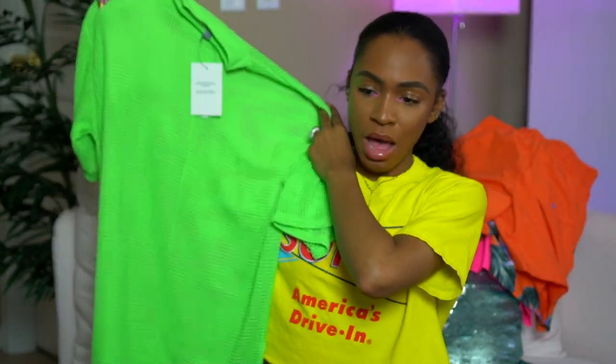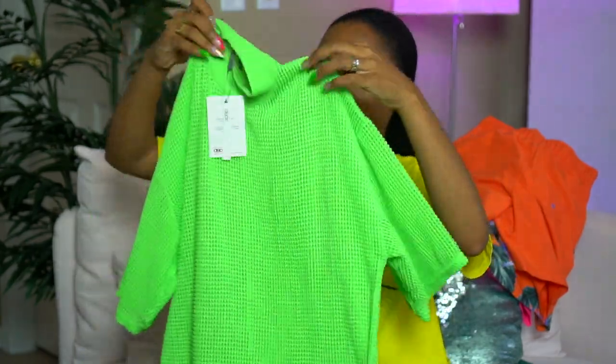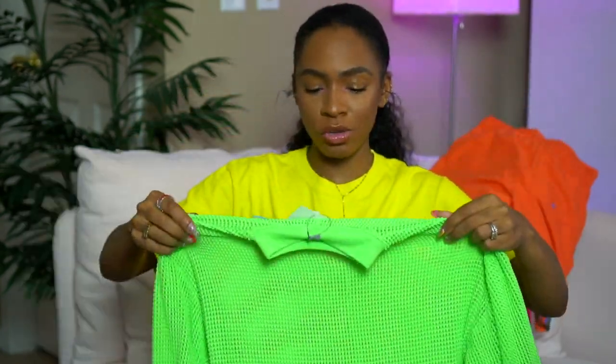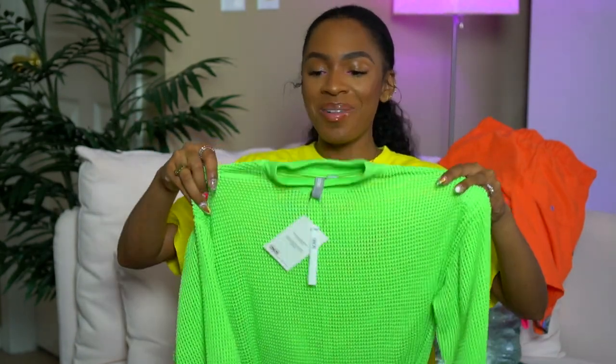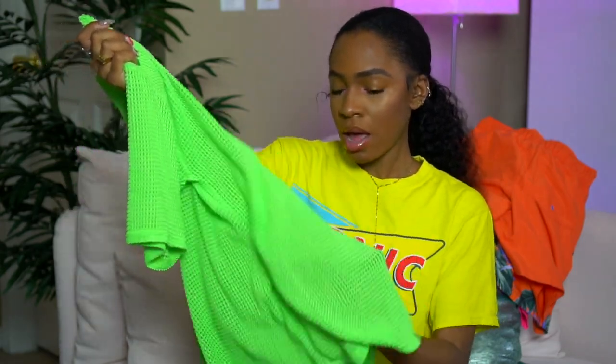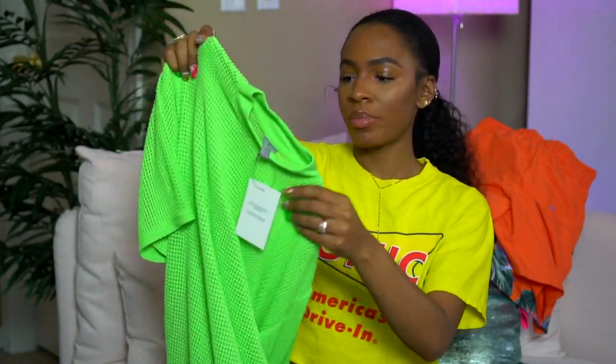I got some cute tops from ASOS. This is a mesh t-shirt — it's got like a mock neck but it's a see-through mesh, not super see-through, just enough. It would be cute to wear over a swimsuit top or a bralette, and it's kind of long so it could double as a swimsuit cover-up. It was $29 but I got a little money off during the sale. This would be really cute with my bright green sandals. I also got a little one-shoulder crop top — the 2000s are coming back!